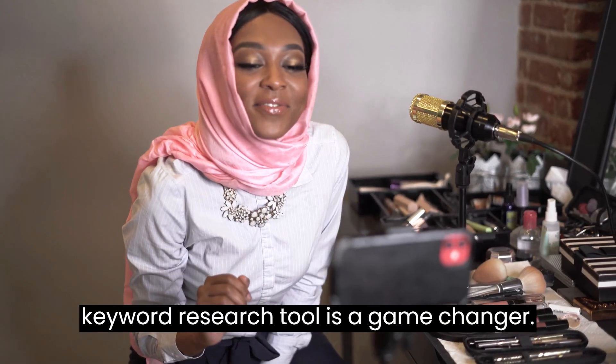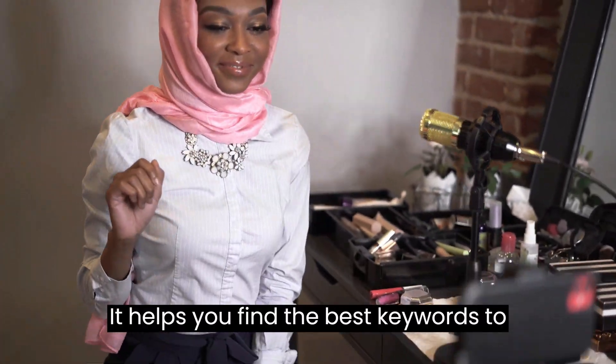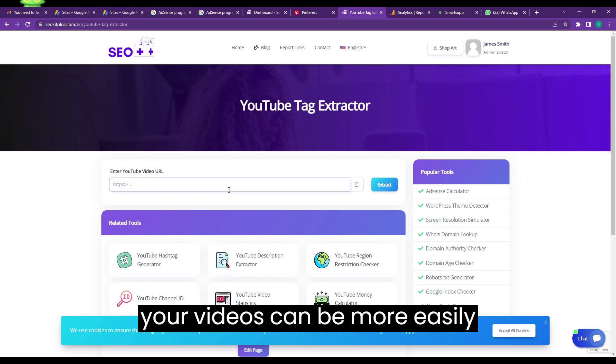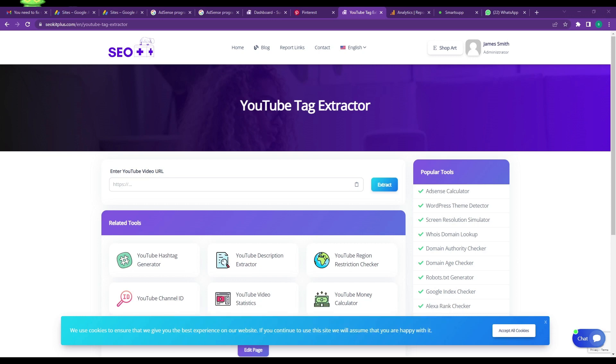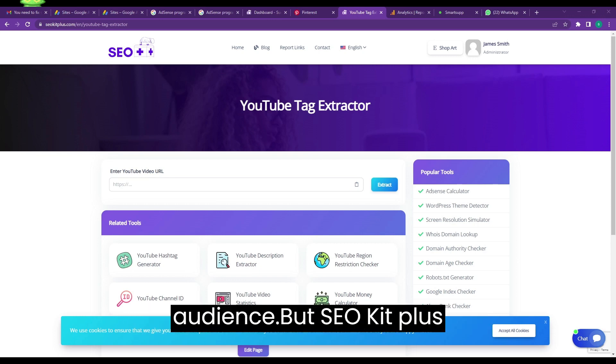For example, the keyword research tool is a game changer. It helps you find the best keywords to use in your titles and descriptions, so your videos can be more easily discovered by viewers searching for specific topics. This can be especially helpful if you're just starting out and trying to build an audience.